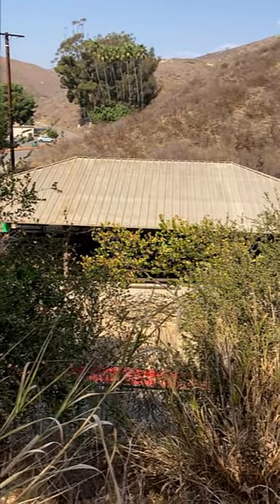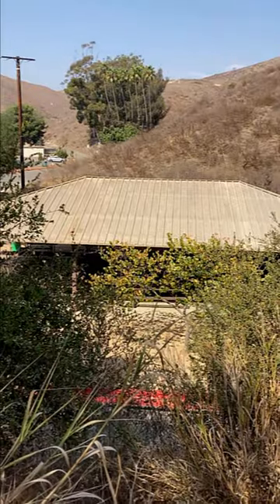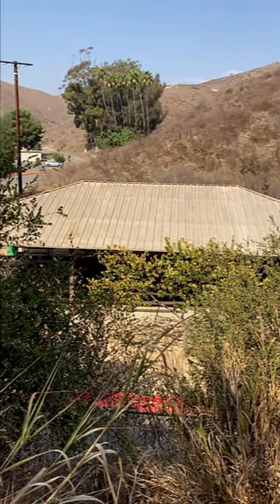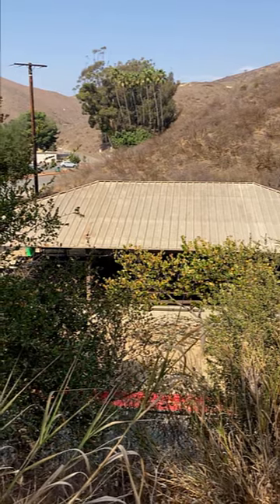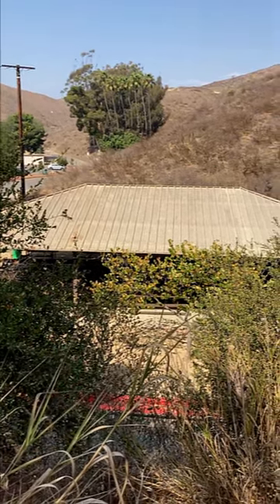Here I'm overlooking kind of a gathering dining area. You can see some palm trees in the distance — that's going to be my target. That's a good place to maybe find some fence lizards, as well as to find some of the acorn woodpeckers flying around.